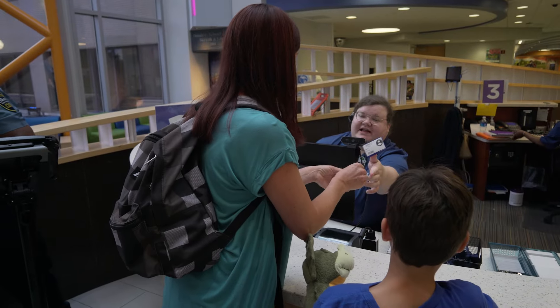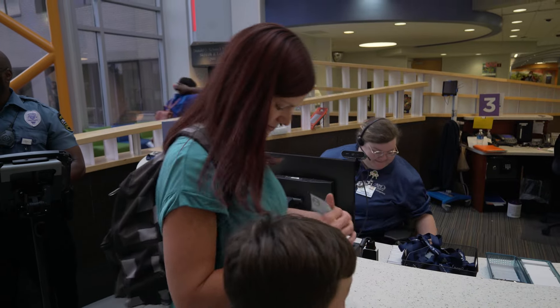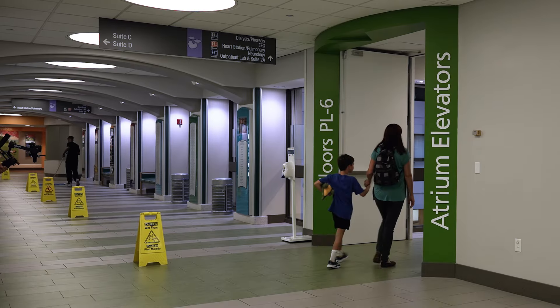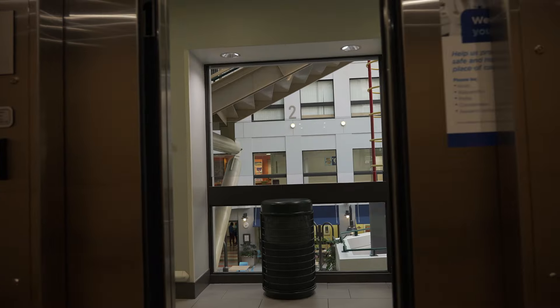We checked in at the information desk where we got our very own sticker badges. Once we were all checked in we rode the green atrium elevators all the way to the sixth floor. The elevator even had a voice telling us when we arrived on the floor.